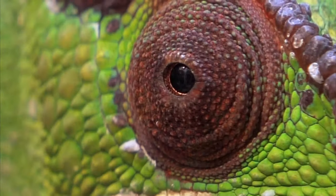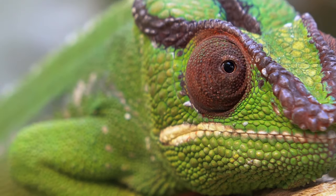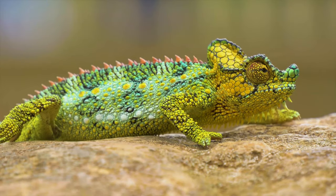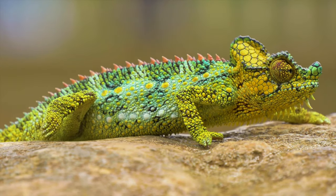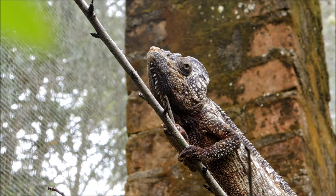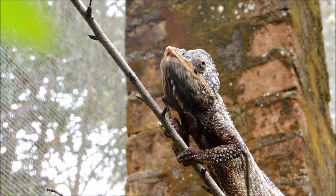Chameleons survive in forest habitats — like our veiled chameleon Archie here — and have incredible adaptations that allow them to survive in these tree-filled habitats. They have great camouflage and are not easily seen by animals like snakes or birds that might want to eat them. That camouflage also helps them hide from insects that they want to eat, as they slowly sneak up on a bug before quickly shooting out their tongue to ambush their food.